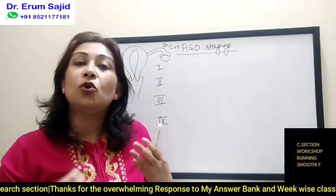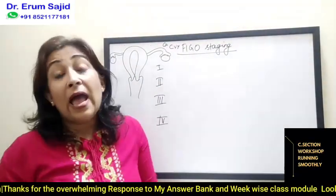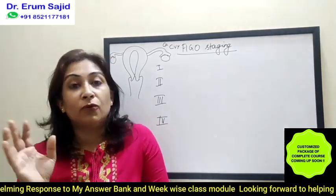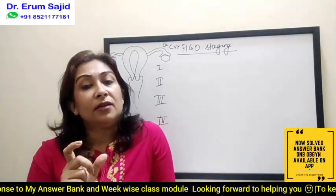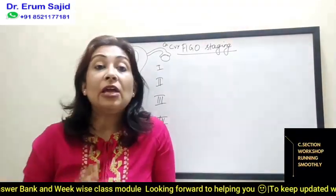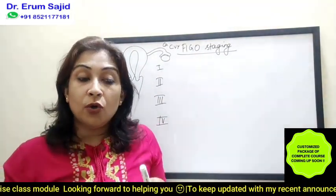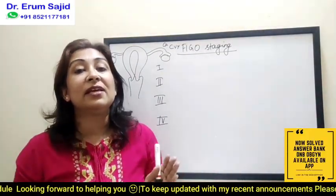For stage four, you don't have to remember any special criteria. All you have to do is focus on stages one, two, and three. For cervical carcinoma, stage one and two are the ones that will break your mind; stage three is very easy and stage four is also easy. Now, just imagine — every cancer has a way to metastasize, and if you know how the cancer metastasizes, you'll be able to understand the stages very well.